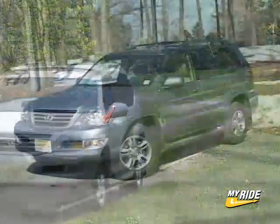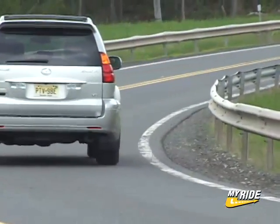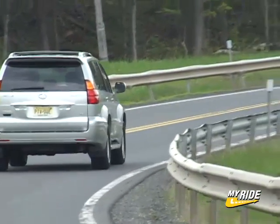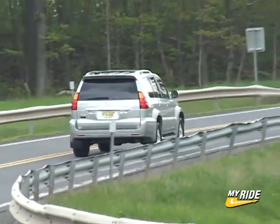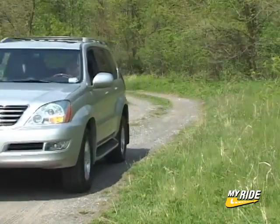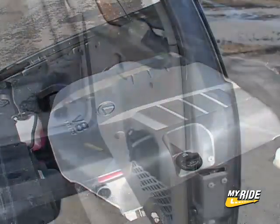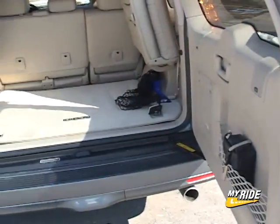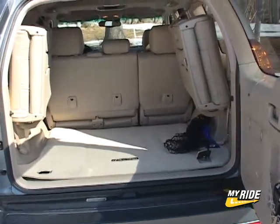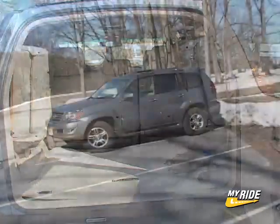New for '05, the GX gets a power boost, but the horsepower issue is somewhat of a problem. Though the torquey V8 makes 330 pound-feet — better than the Volvo XC90 and VW Touareg — horsepower numbers are 30 to 60 ponies shy of its big competitors. I wouldn't worry too much about this unless horsepower numbers are a source of bragging rights, since the low-end power is quite sufficient. Gas mileage is 15 city and 19 highway.